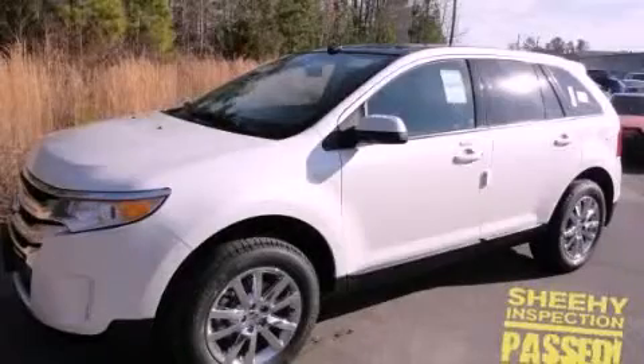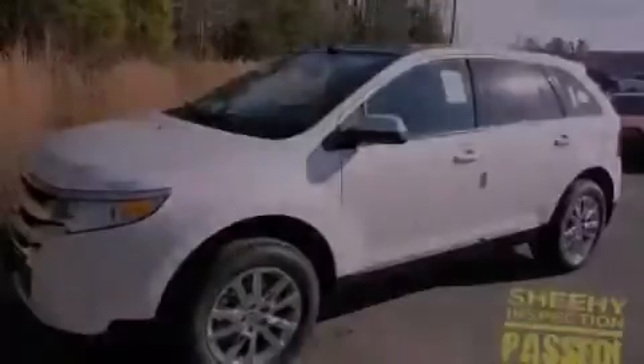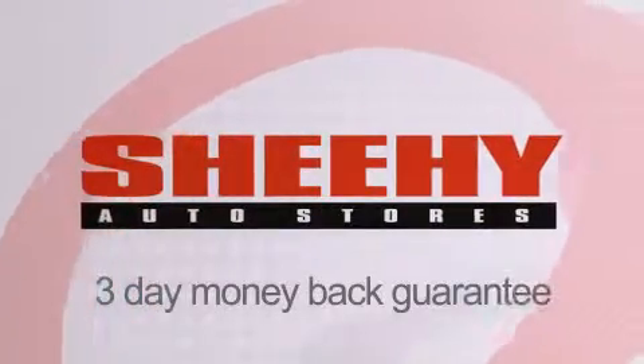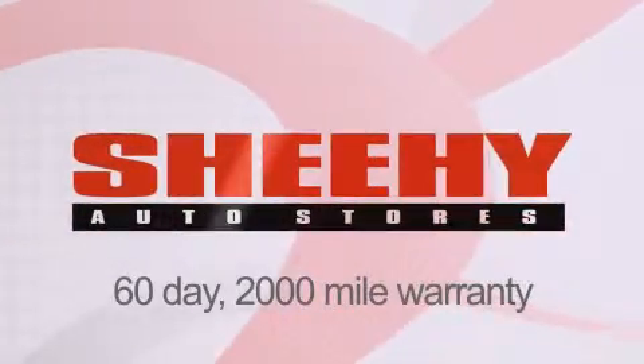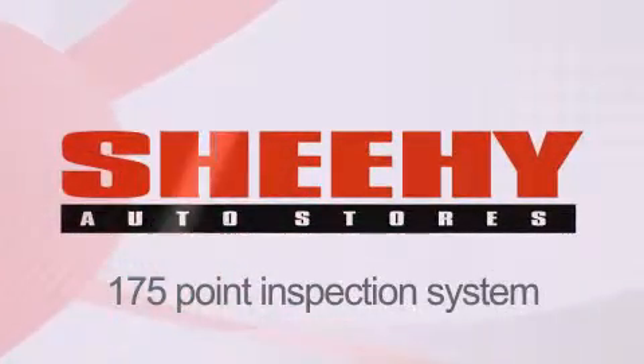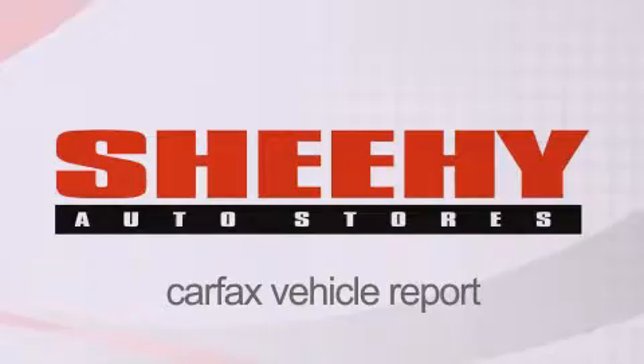Contact us today to arrange your test drive. Every Sheehy Select used vehicle comes with a 3-day money-back guarantee, a 60-day 2,000-mile warranty, passes a state inspection and our 175-point inspection system, and comes with a Carfax vehicle report.